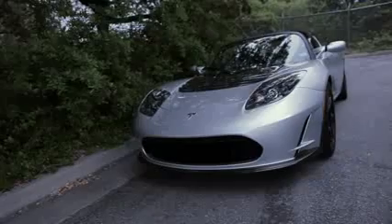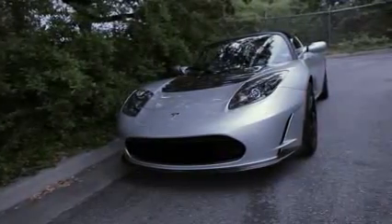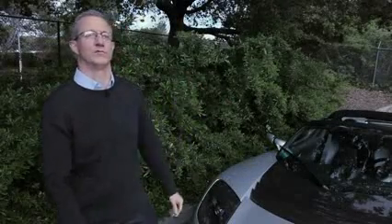And 10 and 20 years from now, whether or not Tesla is still with us, we'll look back at this car and say this is the one that did it. So for that reason, we are fond of the Tesla Roadster.